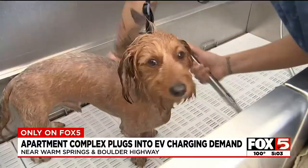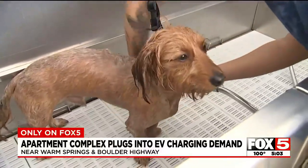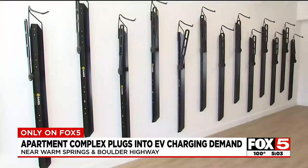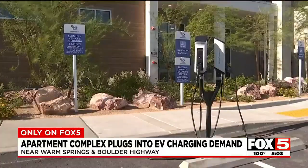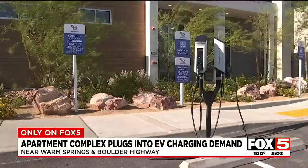It's one unusual amenity as some potential homebuyers consider the rental market with those higher interest rates. The complex even has a storage room for bikes so people don't have to clutter up their apartment. And what first caught our eye: electric vehicle charging stations.